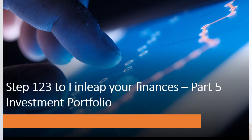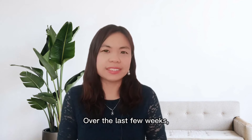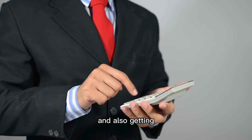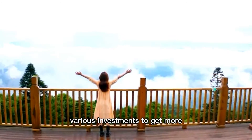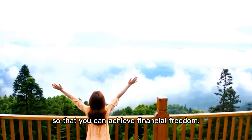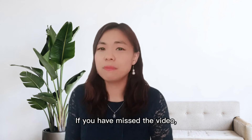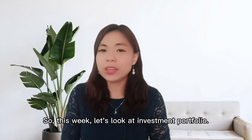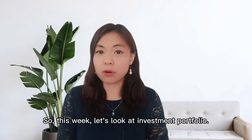Step one two three to financial freedom — your finances part five: investment portfolio. Over the last few weeks we've discussed how to achieve financial security and getting various investments to create more passive income streams so that you can achieve financial freedom. If you have missed the previous video you can check it out above. This week let's look at investment portfolio.